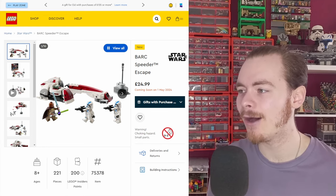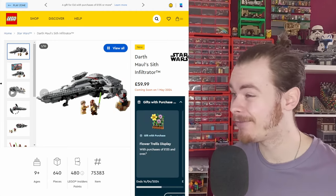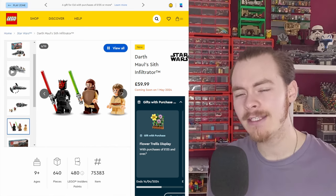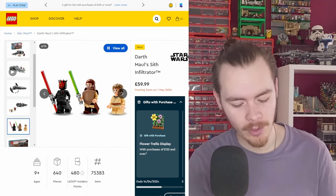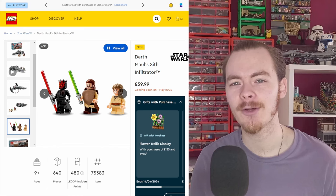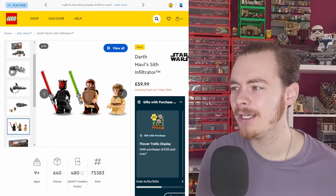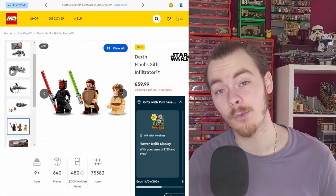The only set that springs to mind right now is the duel between Maul and Ahsoka. That actually brings me to Maul's Infiltrator for a second. In the character lineup, Maul has the new Sith eyes — orange eyes without a pupil. This is actually the second Maul released with that design. Those mini duel sets were amazing; I don't know why LEGO stopped them — I think they were just giving away too many minifigures for a low price.